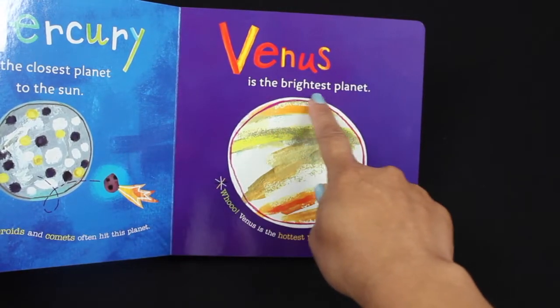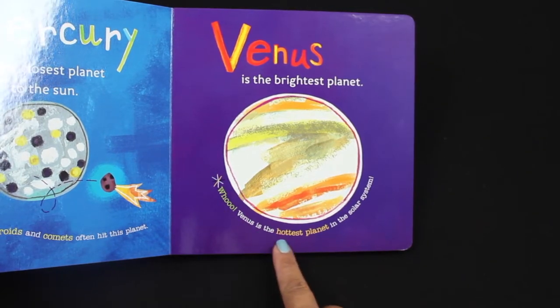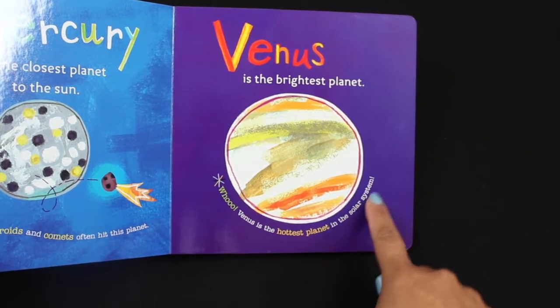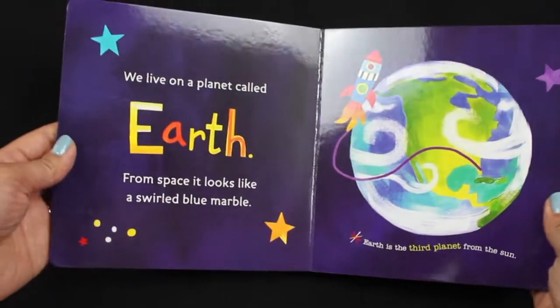Venus is the brightest planet. Venus is also the hottest planet in the solar system. It's hot over there!